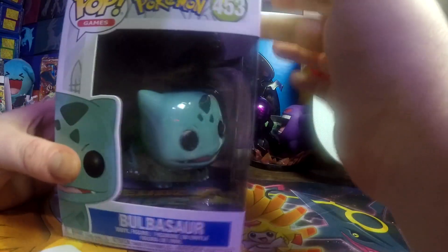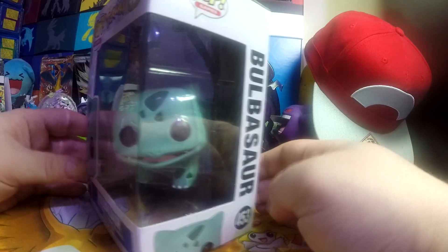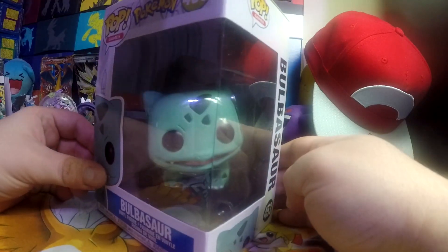I want to show it off real quick — it is adorable. This Bulbasaur is so cute.